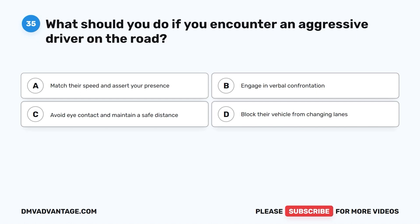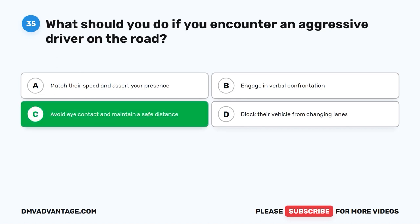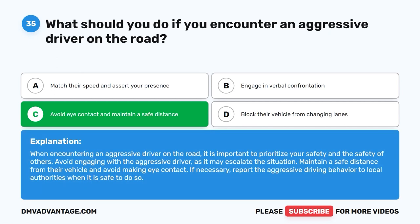Question 35: What should you do if you encounter an aggressive driver on the road? A. Match their speed and assert your presence. B. Engage in verbal confrontation. C. Avoid eye contact and maintain a safe distance. D. Block their vehicle from changing lanes. The correct answer is C. When encountering an aggressive driver, prioritize your safety and the safety of others. Avoid engaging with the aggressive driver, as it may escalate the situation. Maintain a safe distance and avoid eye contact. If necessary, report the aggressive driving behavior to local authorities when it is safe to do so.